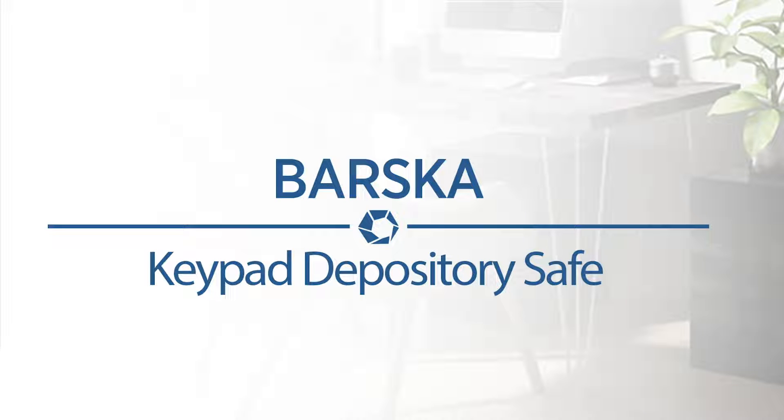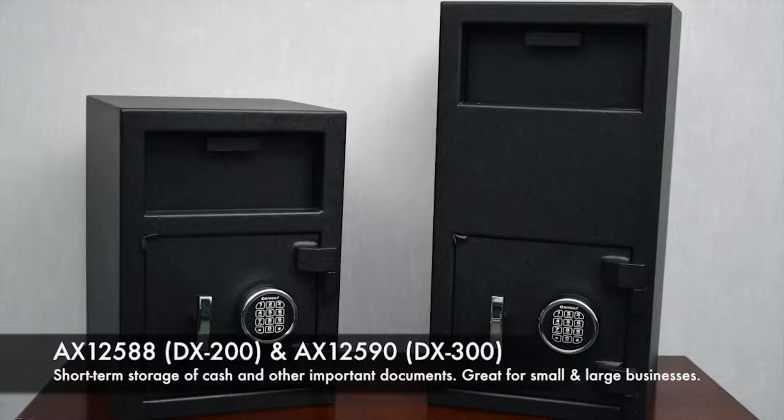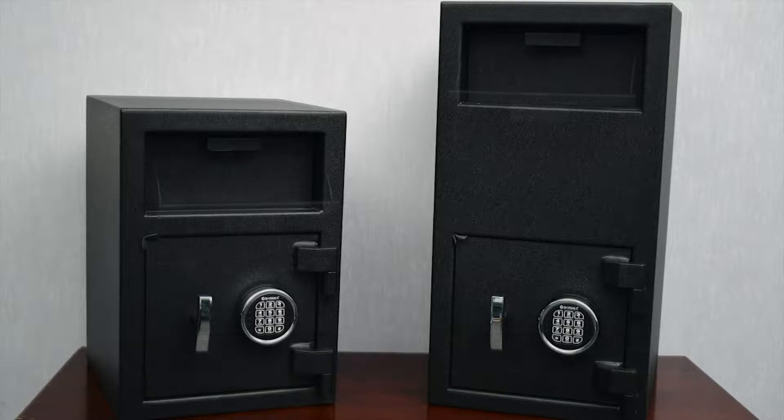Daily deposits at your place of business can be such a hassle without a secure location to put it in. Barska DX series depository safes are great for short-term cash and other important document storage.